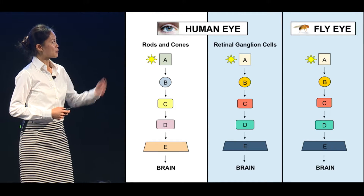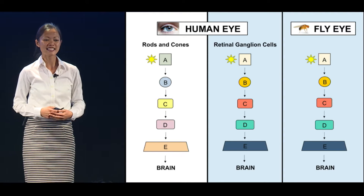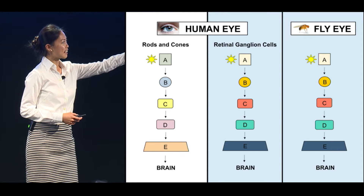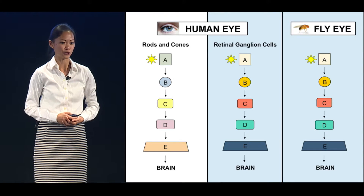The two light pathways in the human eye are drastically different — so different, in fact, that the second pathway is actually more similar to a pathway found in the fruit fly, Drosophila melanogaster. I use the light pathway found in the fly eye as a model to study how light affects our internal clocks.